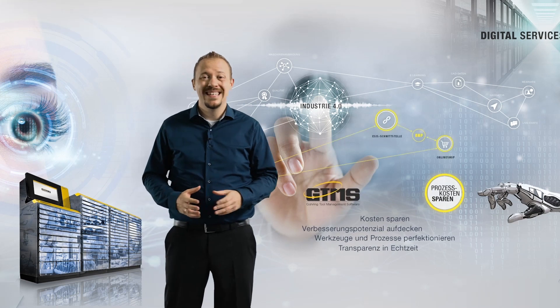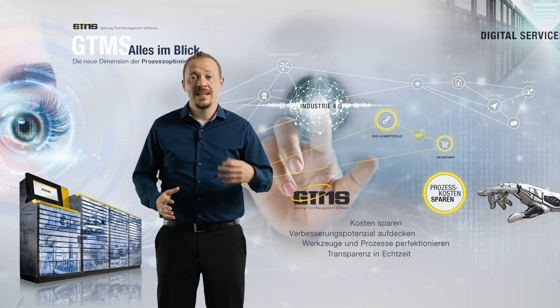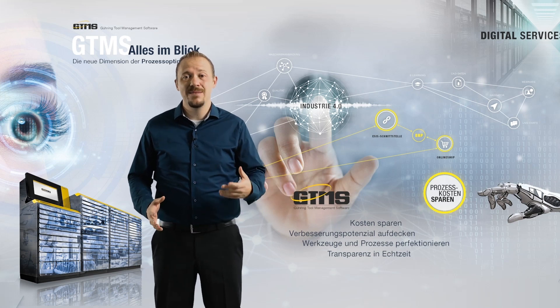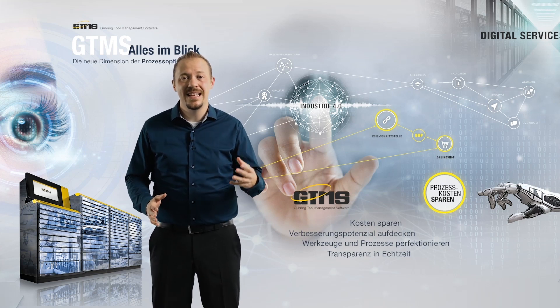Now, of course, we are aware that our customers very rarely want a comprehensive software solution. Perhaps an ERP system is already performing some of these functions, or you have standalone solutions for individual processes. And this is precisely where you benefit from the almost unlimited flexibility of our GTMS.